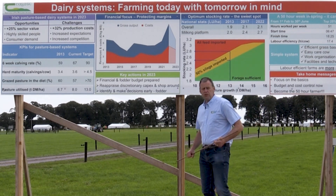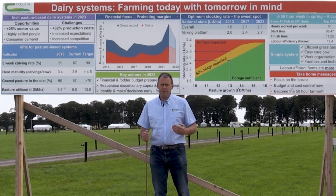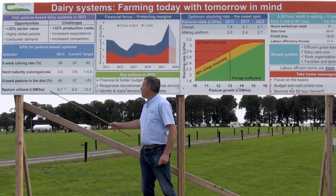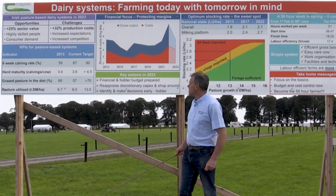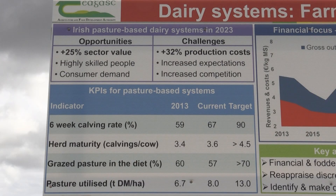If we look back at how the dairy industry has evolved over the last ten years and we look at the key performance indicators, the key technologies that drive the profitability of a spring calving dairy farm, we can see that we've made significant progress. If we look at key traits like six-week calving rate, we're going in the right direction. If we look at the age of our herd, it drives milk production, it reduces costs, we're going in the right direction. The key driver in any pasture-based system of profitability is tonnes of grass utilised per hectare, and again we can see from the numbers here that we're heading in the right direction.